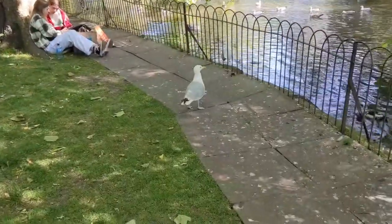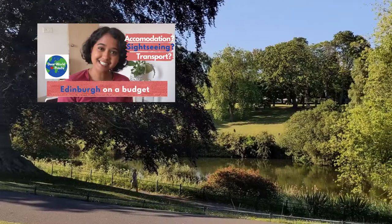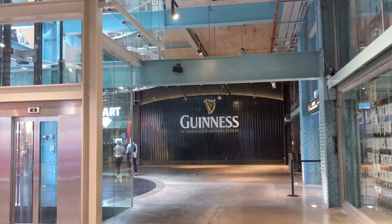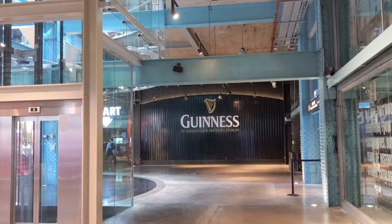If you are planning a budget trip to the UK, you must watch my videos titled 'Tips to a Budget Trip to Edinburgh' and 'Meals on a Budget in the UK'. In today's video, I'm going to share my experience of the Guinness Storehouse tour.